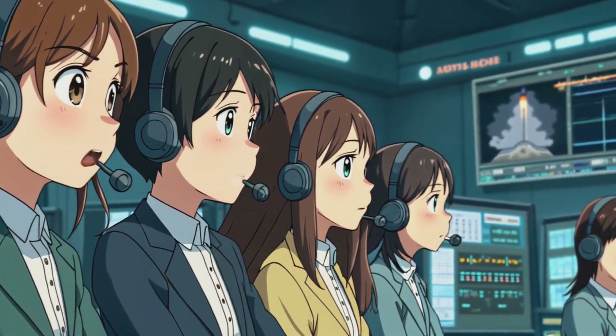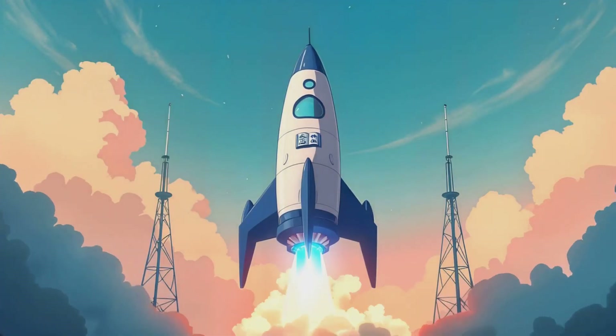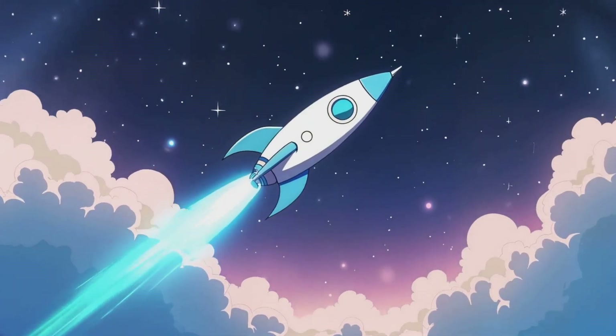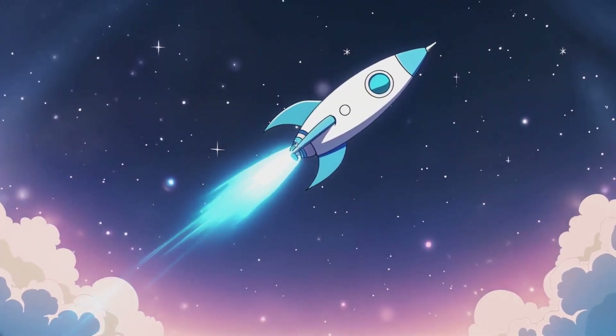Mission Little Book Nook, you are clear for launch. Countdown begins: 5, 4, 3, 2, 1 — liftoff! The rocket soared through the clouds, into the stars, and into the great big universe.